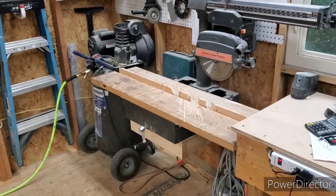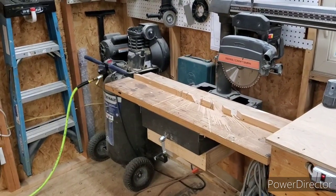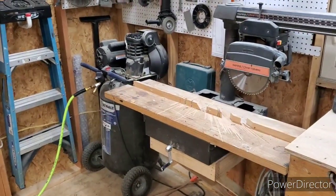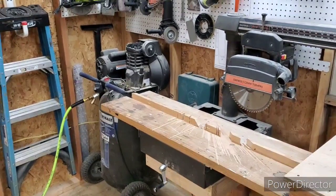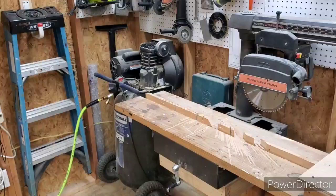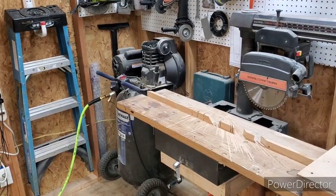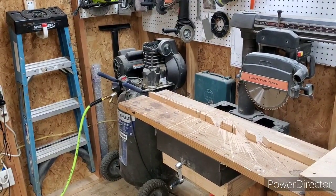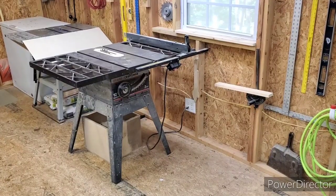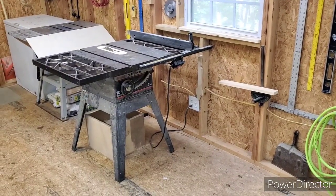So I've got a radial arm saw, compressor, two table saws, two chop saws, thickness planer, jointer, drill press, and belt sander - and I can use any of it without moving anything at all.